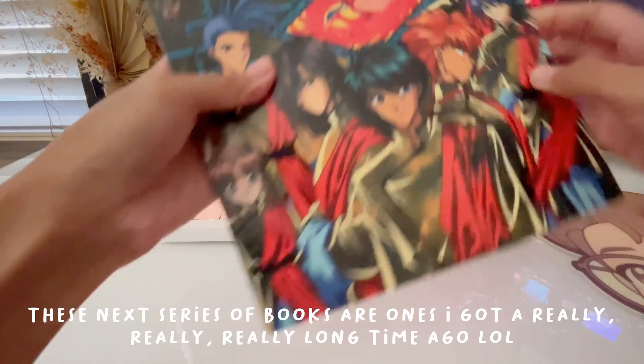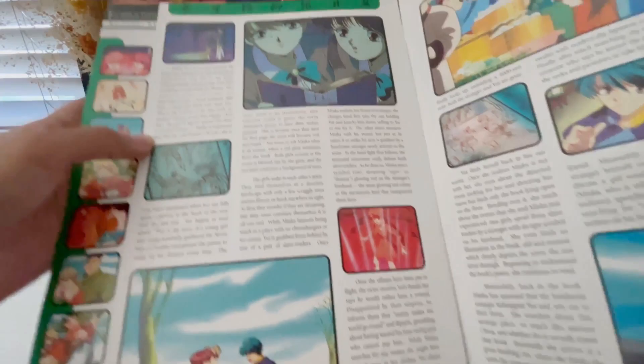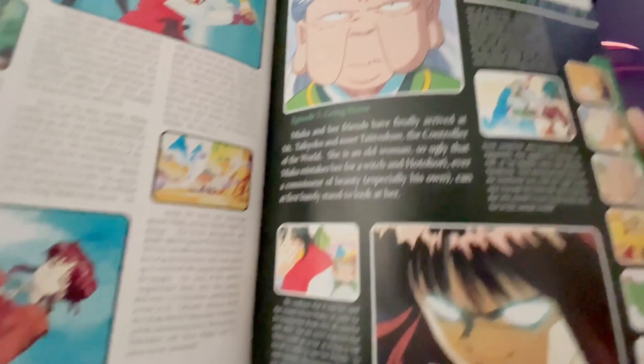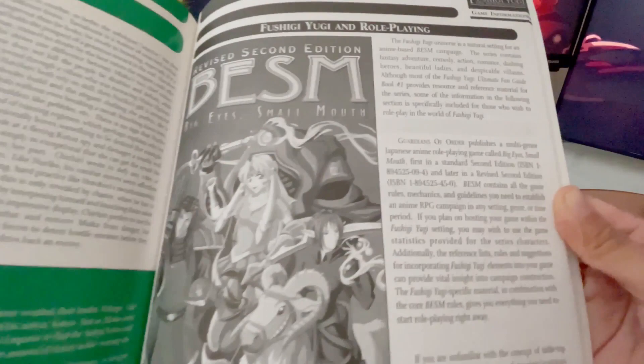Next is the Fushigi Yugi Ultimate Fan Guide. I mentioned in a manga haul that I have Fushigi Yugi Volume 1, but I was mostly an anime watcher when it came to Yu Watase's works. I'm not sure when I got this or if it was a gift, but it goes through the episodes with summaries and some screencaps — nothing too extensive. There's also some game information in the back, though I have no idea what that's about.